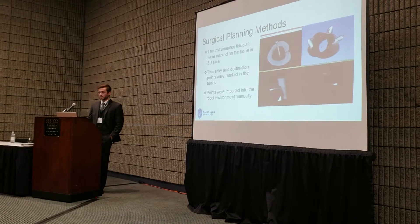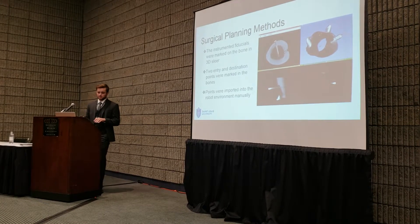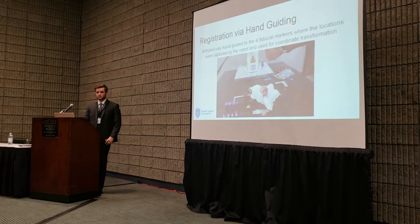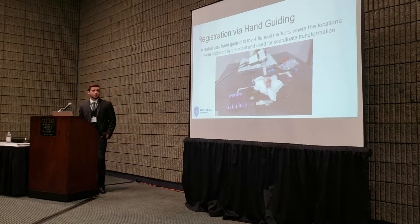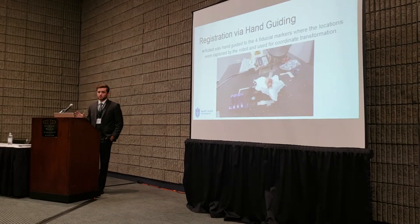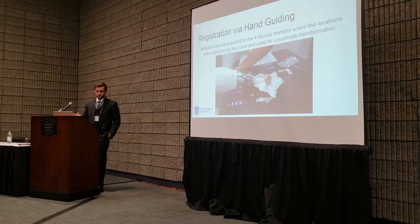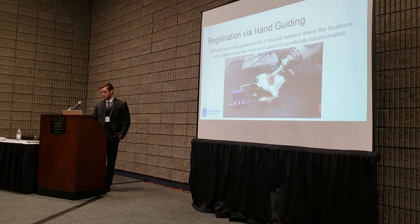Points were imported into the robot environment manually — we had to type the coordinates into the robot code. We then used the hand-guiding motion to find those points in robot space, guiding the robot to each of the four fiducial locations, as shown in this video.